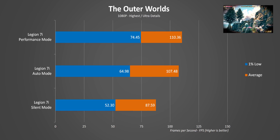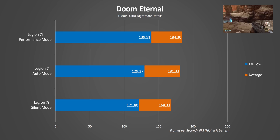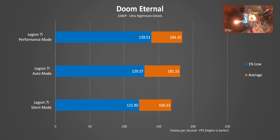But — and this is a big but — the increased CPU frequencies seem to really improve the 1% lows and overall smoothness of gameplay. As for the quiet setting, that still delivers really respectable frame rates,